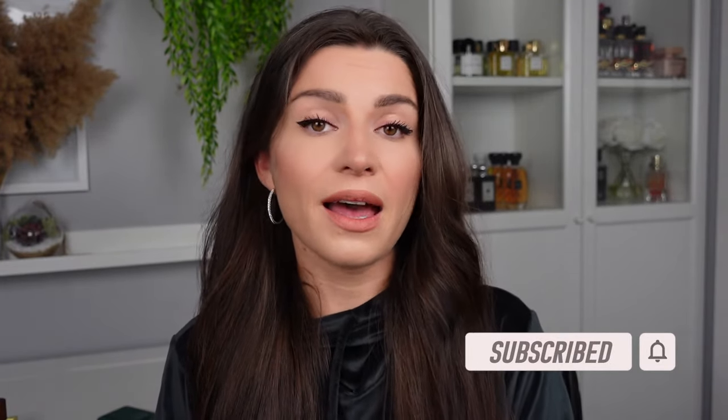If that sounds interesting to you, just keep on watching. If you are new here, my name is Yana — this is The Scented, we talk about all things fragrance. Make sure you hit that big red button and the bell, stay tuned for new videos, and let's get started.